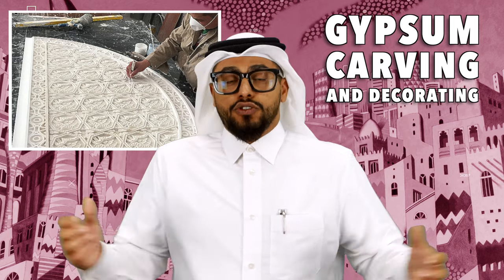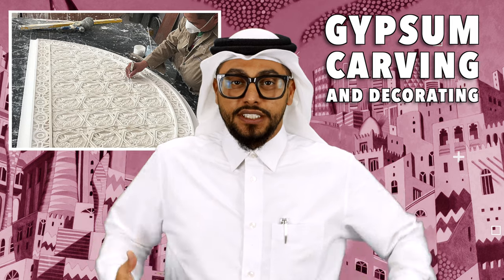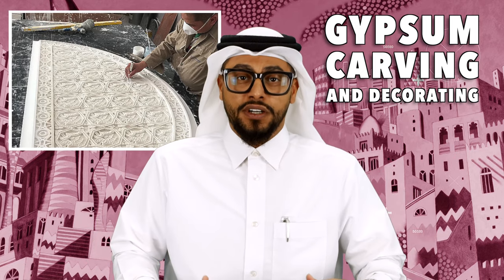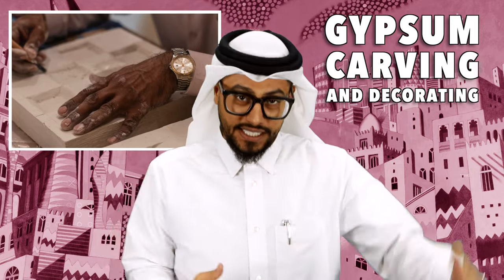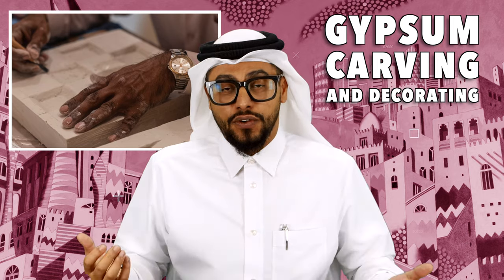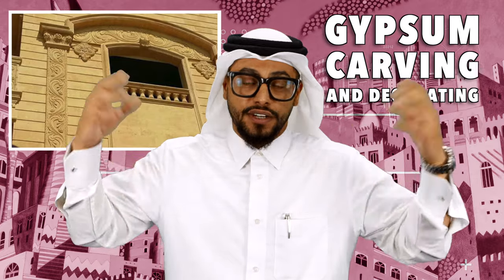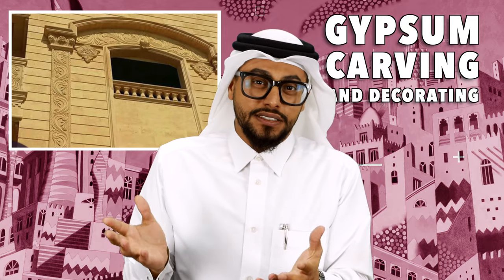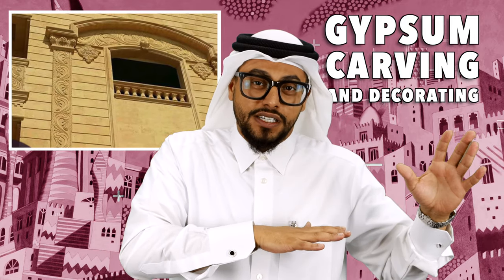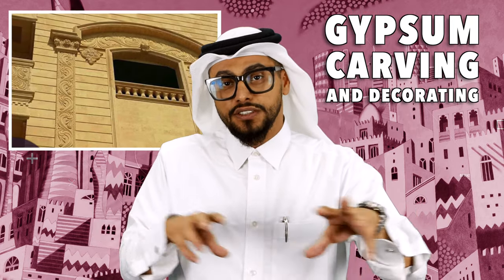Another craft from the past: gypsum carving and decorating. Why gypsum carving? Because it's a material that can last in these severe conditions. It's hot! Gypsum would withstand weather conditions — humidity, heat, all these things. It was used predominantly for decoration; people would put it on the fronts of their houses and decorate their mosques. It featured mostly floral patterns and some geometric architectural patterns as well. It's widely practiced in the Gulf region, and it changes from region to region.